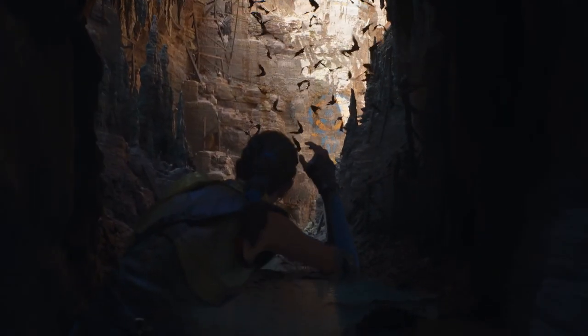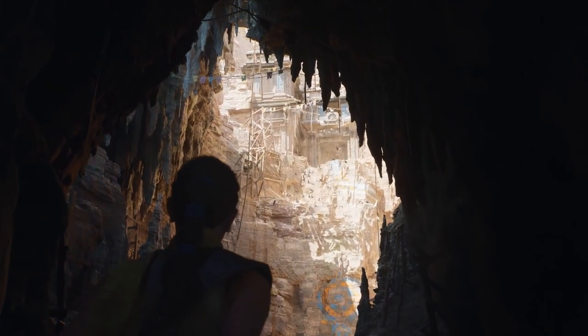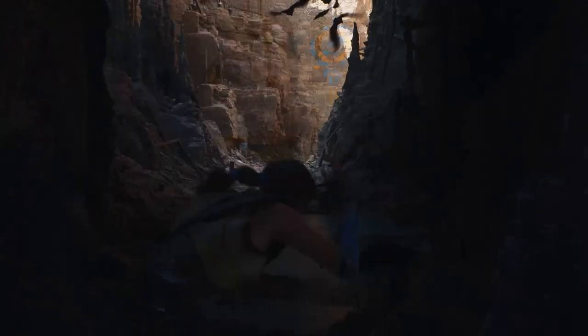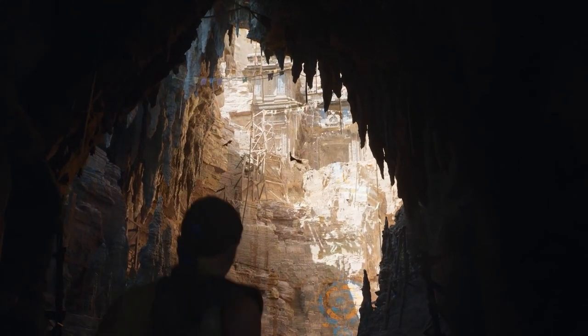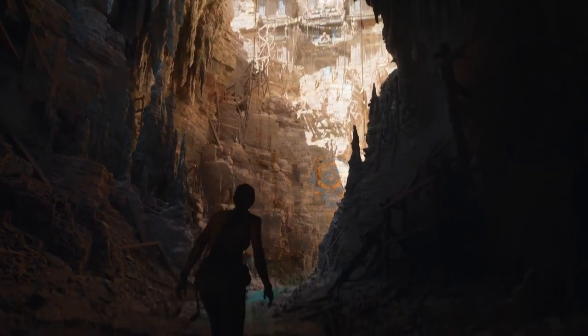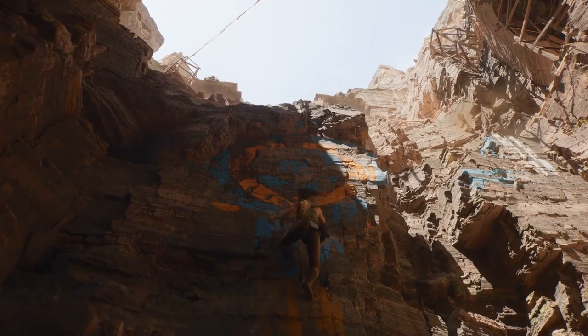Moving along in the demo, they also showcased Niagara. This is actually a particle system, with every bat being an individual particle. The really interesting thing they mentioned is that the particles can communicate with each other and understand the environment — now that's interesting, and could potentially create some really cool gameplay mechanics in the future.